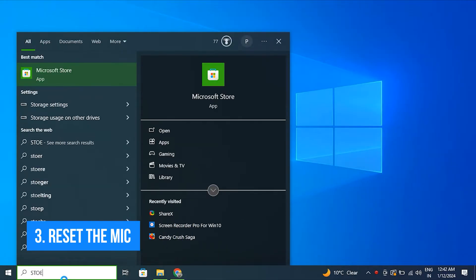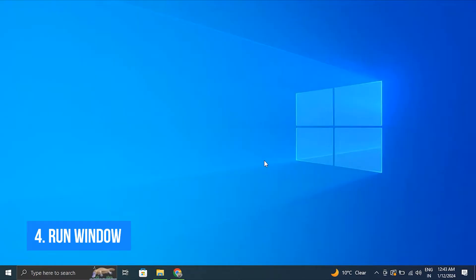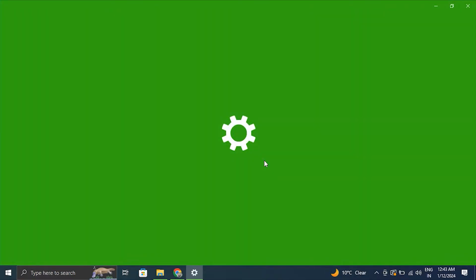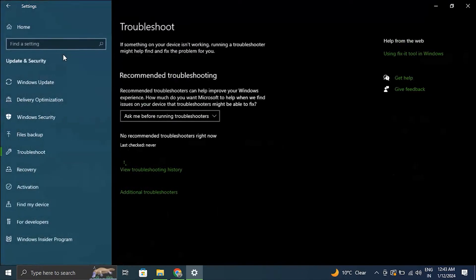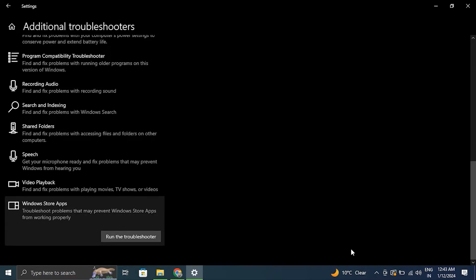Number three: reset the Microsoft Store app. Search for the Microsoft Store app, go to the app settings, and simply click on the Reset option. Number four: run the Windows Store Apps troubleshooter. Press Windows + I to open Settings, go to System, scroll down and click on Troubleshoot, then Other Troubleshooters, and press Run next to Windows Store Apps to launch the troubleshooter.